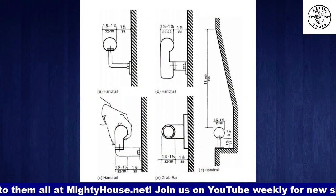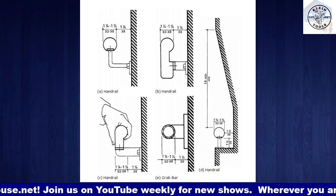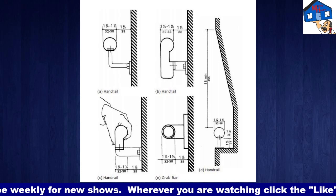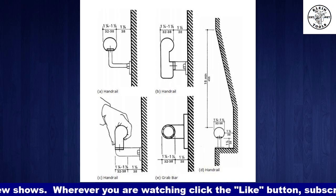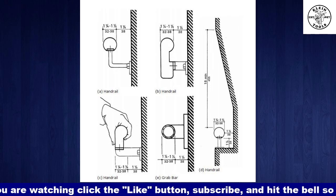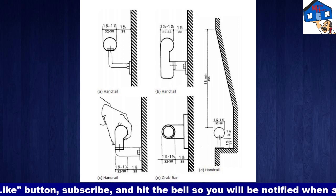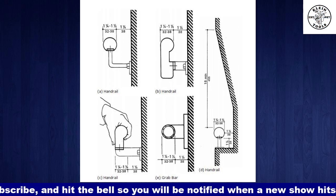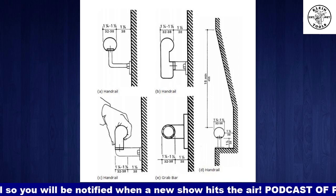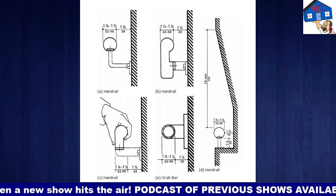Blow this up. Here are the minimums. Starting right to left: the handrail has to be one and one-quarter to one and a half inches in diameter — that's the thickness of the actual handrail. And then it has to be one and a half inches away from the wall. And it has to be graspable. You cannot use square stock anymore. If you look at the bottom left corner, you can see how the fingers wrap around — you need that finger rail so that you can grab onto it.